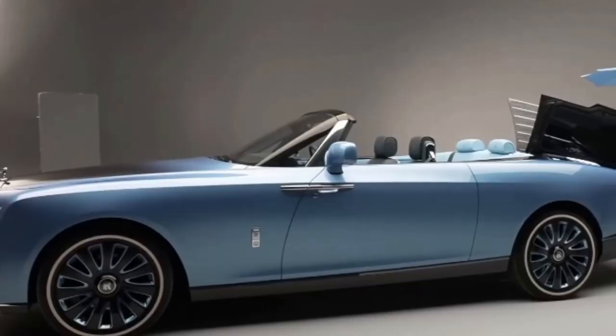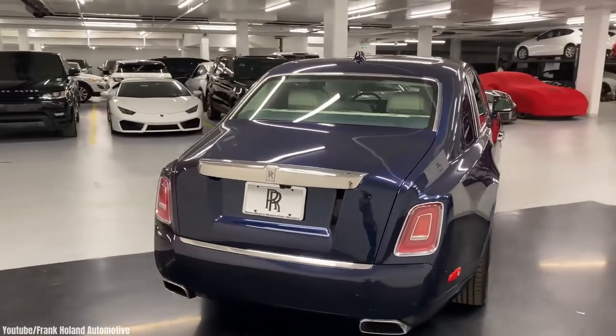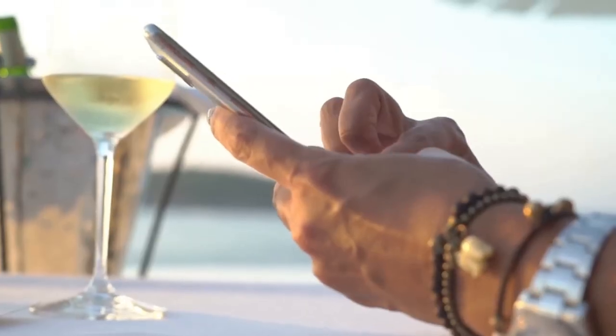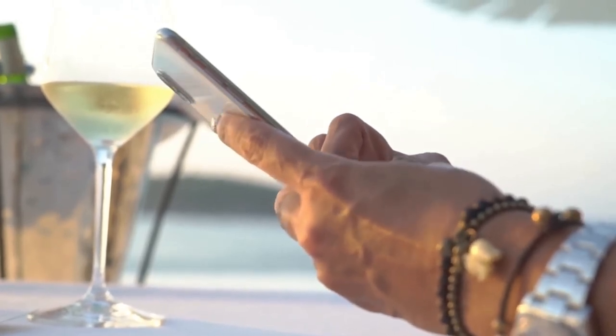That was a closer look at the new $28 million Rolls-Royce Boattail. Which car is your dream car — a Rolls-Royce, a Ferrari? Comment and let us know down below. This has been Lexer Luxury. See you next time. Stay hungry.